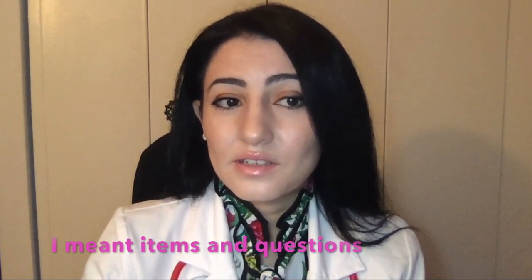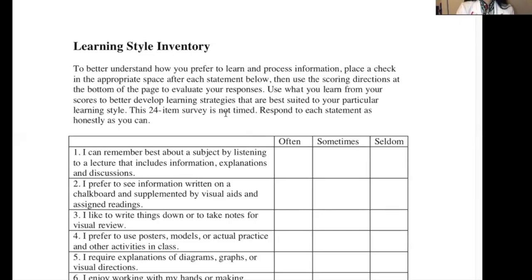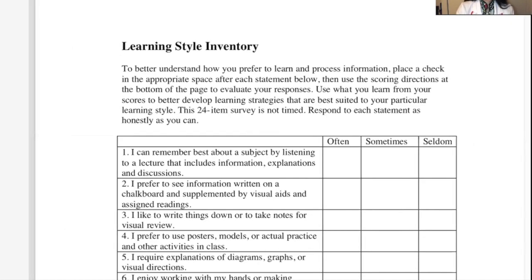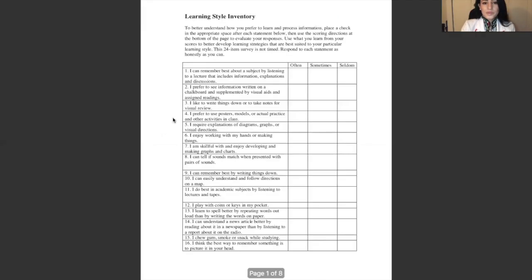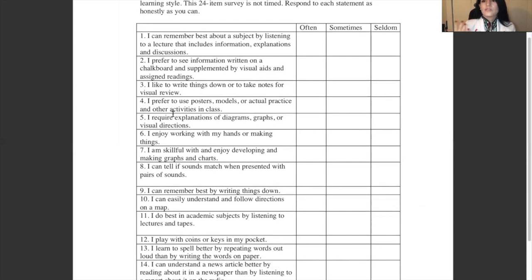You respond to each statement to the best of your ability. The Learning Style Inventory is really good for you because it gives you a better idea of what kind of learner you are and how you can prepare for the test.